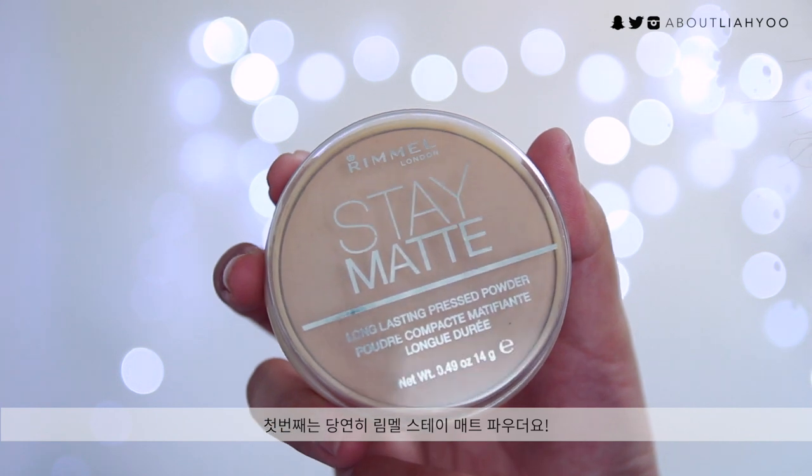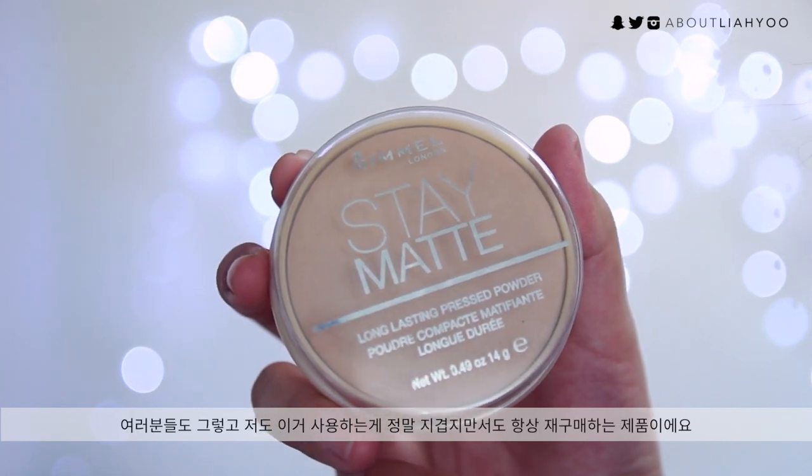Especially if you have oily skin like me, you'll understand how important it is to keep a nice, decent powder in your makeup bag. I have a couple of affordable drugstore powder options for you. The first one is definitely the Rimmel Stay Matte Powder. I always keep this in my makeup vanity because it does a brilliant job setting your makeup without caking up — it's very finely milled.